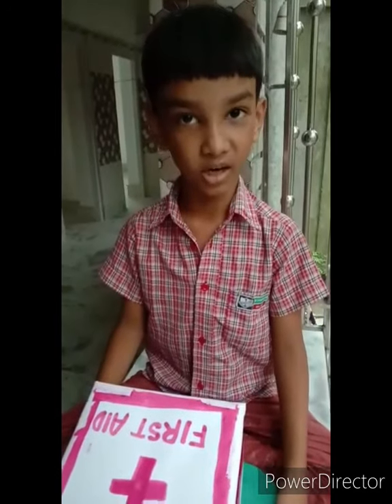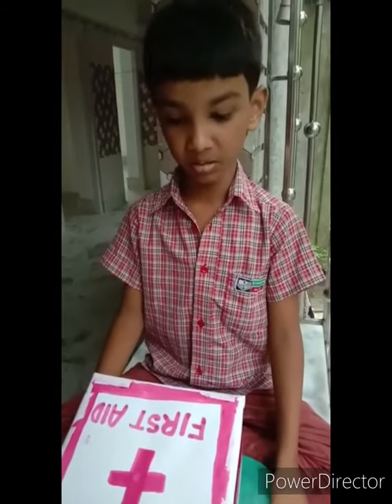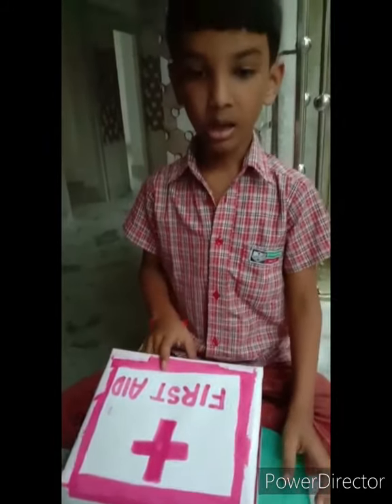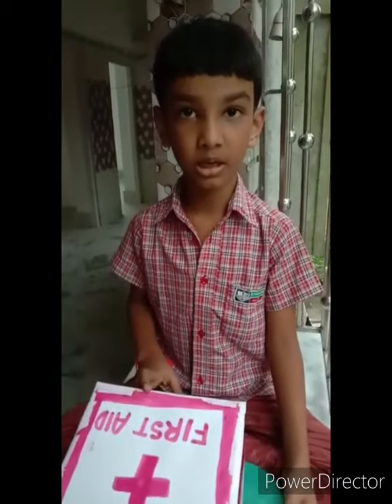Hi! Good afternoon everyone. My name is Devrashan. This is a first aid box. It has emergency medications.